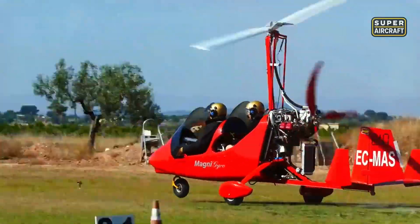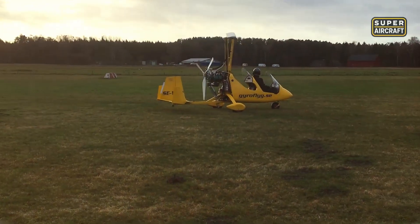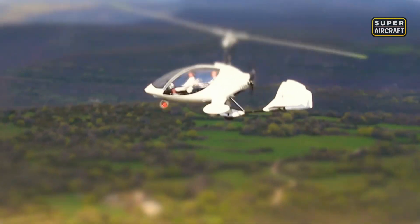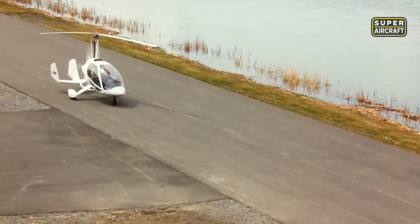The rotor pre-rotation system spins blades to operational speed before the takeoff roll begins, reducing ground distance dramatically. Short field capability opens remote locations inaccessible to conventional aircraft. French innovation took the opposite direction with enclosed cabins, emphasizing passenger luxury over raw simplicity.